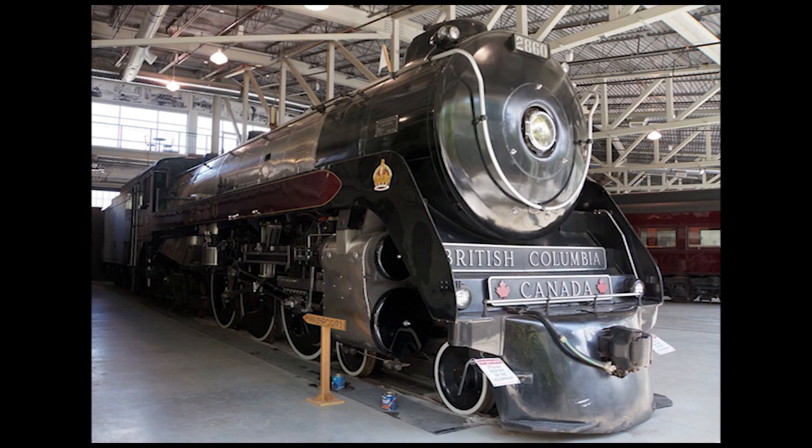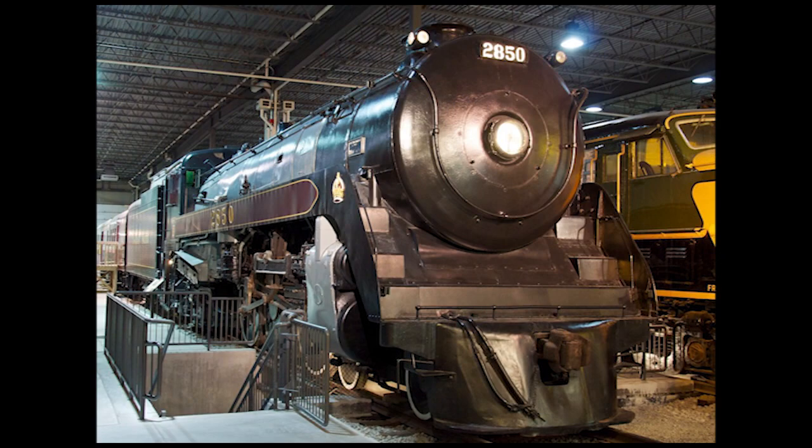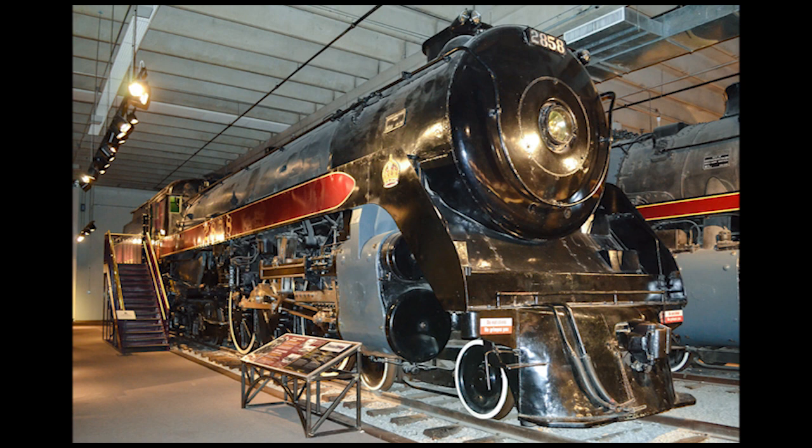As for the two other preserved Royal Hudsons: Number 2850 — the same engine that pulled the Royal Train in 1939 and earned the Royal Hudsons their nickname — is on static display inside the Canadian Railway Museum, otherwise known as Exporail, in St. Constant, Quebec; and Number 2858 is at the National Museum of Science and Technology in Canada's capital city of Ottawa.